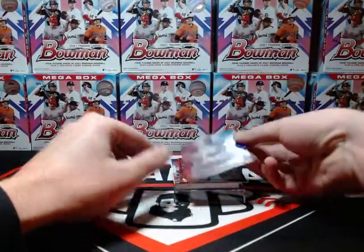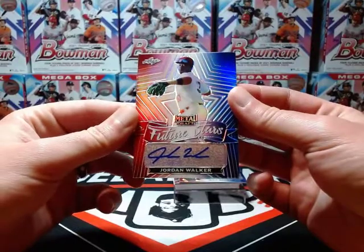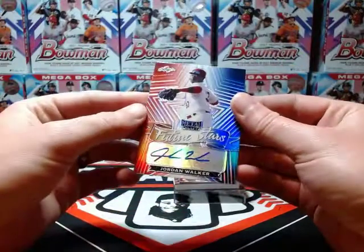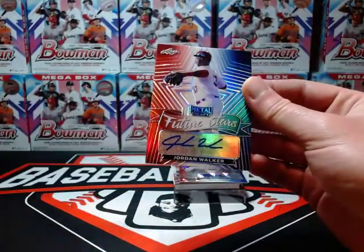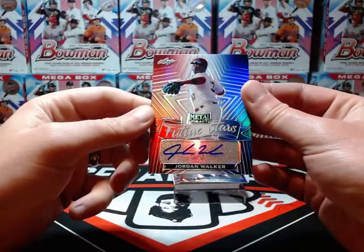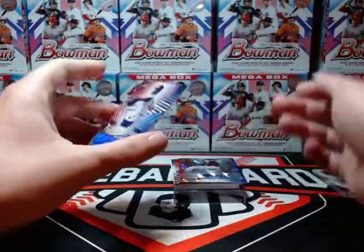Now for future stars: Jordan Walker. Dude has massive power for the Cardinals — one of the bigger names out of Bowman last year. Jordan Walker, number five of ten, future stars auto. It's a nice one.